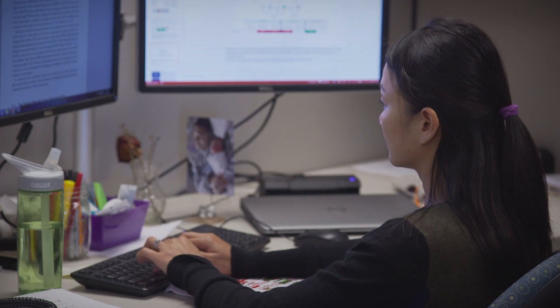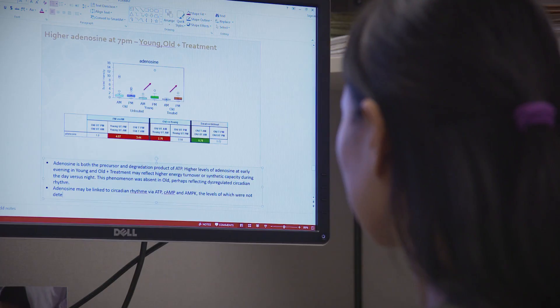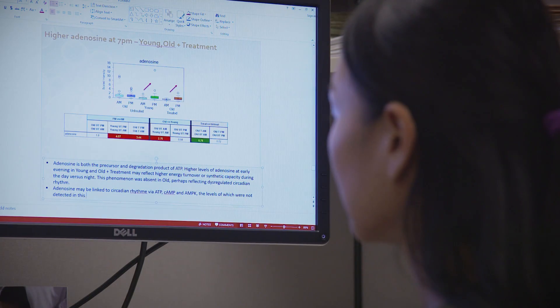Metabolon has an incredible analytics and interpretive capability internally that allows you to analyze the data. That knowledge can really help investigators make good decisions about whether drugs are going to go all the way or whether they're going to experience some potential problems. Metabolon has continued to invest in their technology to the point where they're able to resolve greater than 2,000 metabolites from the human body — a phenomenal achievement given where they started a few years ago.